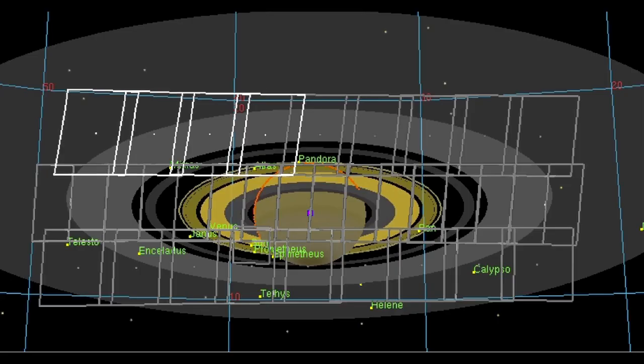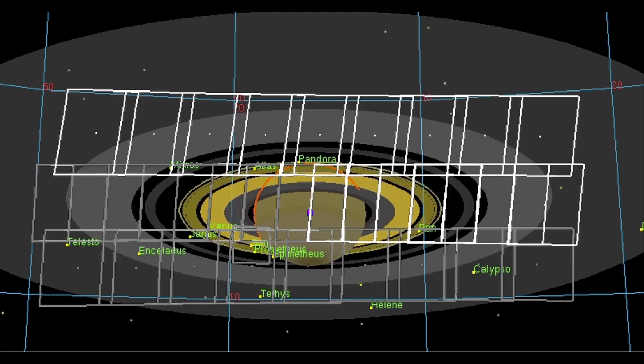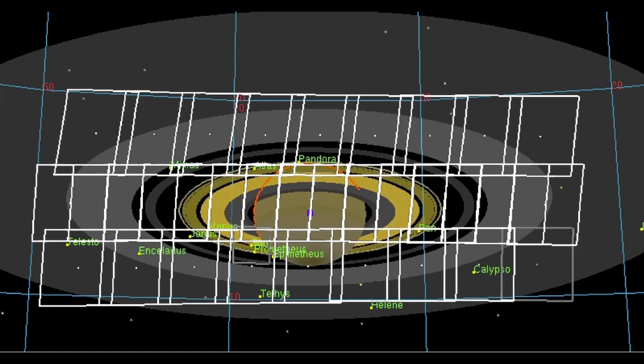It'll take three hours for Cassini to snap portraits of the entire Saturn system. Then, scientists on Earth will assemble the images into a single mosaic.